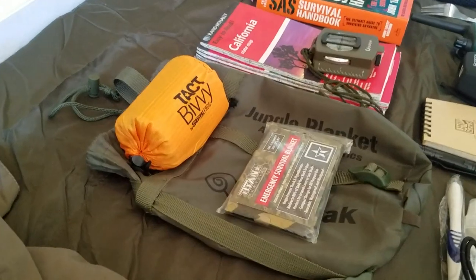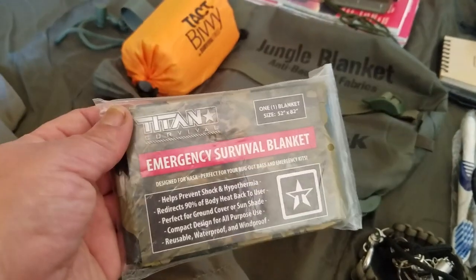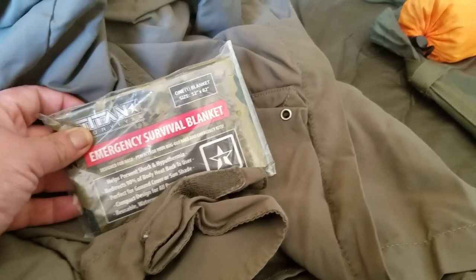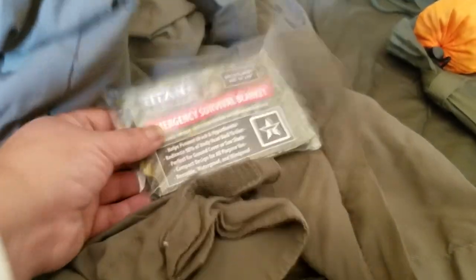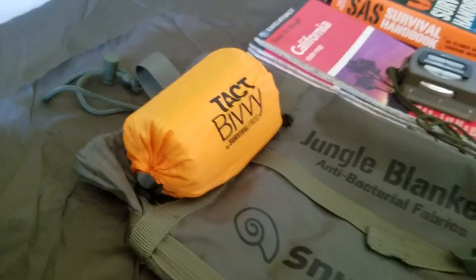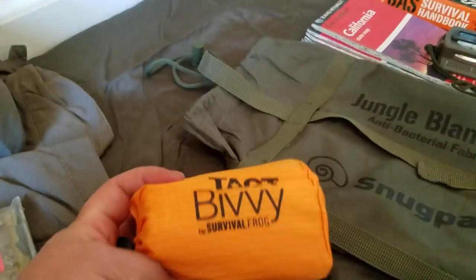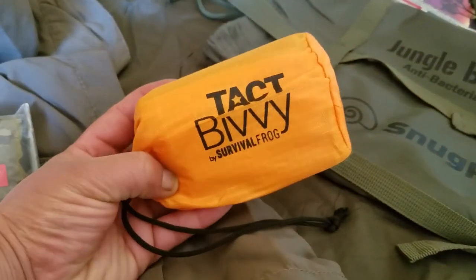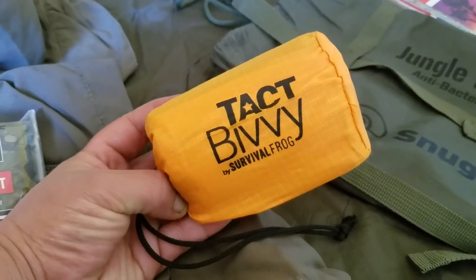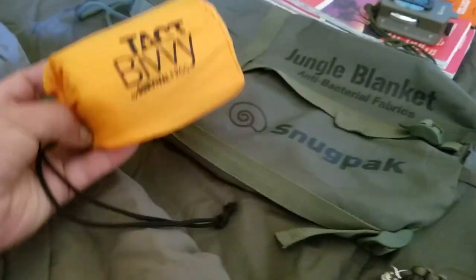The next item is this emergency survival blanket, which also goes in one of the pockets of this jacket as part of my EDC. This emergency VIVI is an extra from when I bought my family their VIVIs. I kept it in my emergency kit because you never know when you need to stay warm, especially camping overnight in the car.